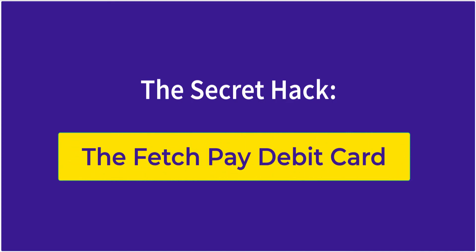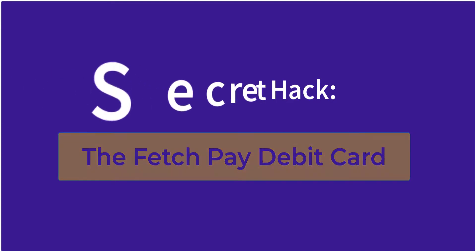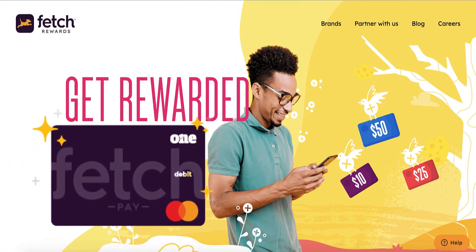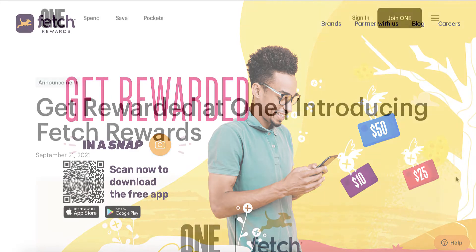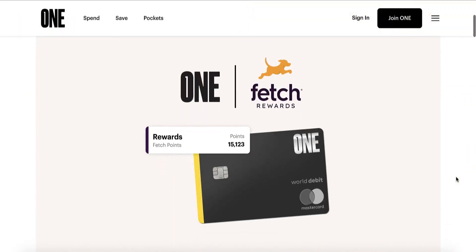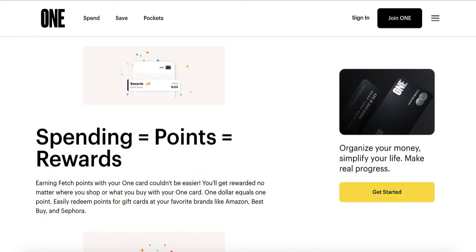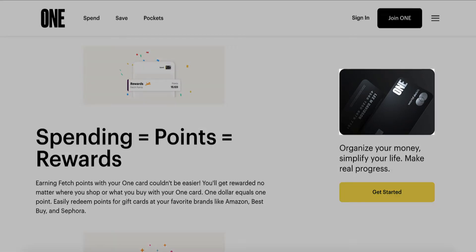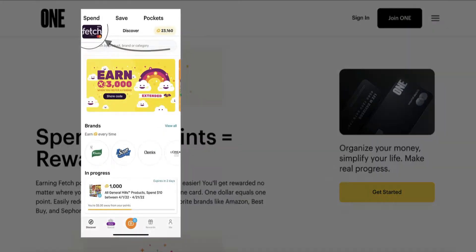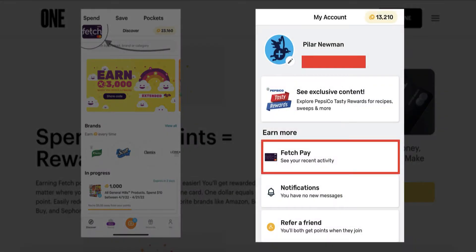The secret method to getting unlimited Fetch Points is to use the Fetch Pay debit card. Many people aren't even aware that this card exists. Fetch Pay is a physical debit card issued by the banking platform One that will earn you additional Fetch Points on every purchase you make with the card. You can use the debit card as normal wherever MasterCard is accepted to rack up Fetch Points. The debit card itself will not say Fetch Pay on it — instead, it will be branded under the One banking app logo and colors, though within your Fetch app you'll notice a mock-up of the card with the purple Fetch Colors and MasterCard logo on it.